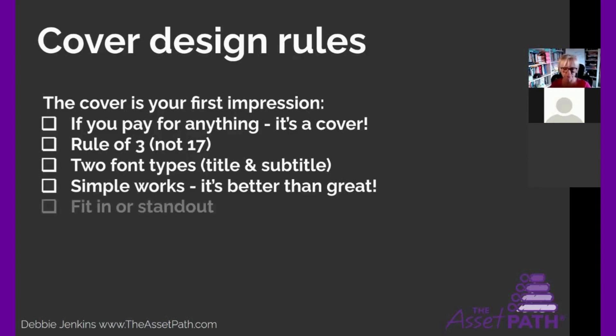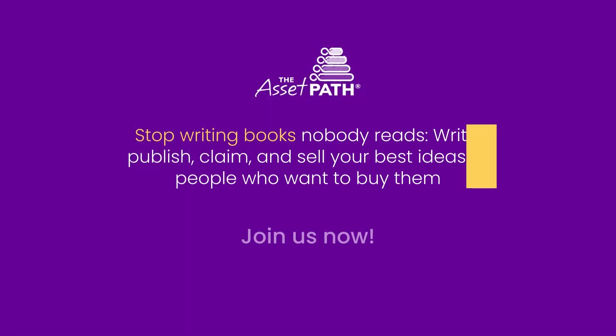You can ask yourself this question — and I'm going to show you some pictures in a minute — when you see your cover, your book: does it fit in, or do you want to stand out in the category? That depends on your positioning, your branding, how you feel about your book, and how you want people to feel about it. Do you want them to feel comfortable because your book fits into the category, or do you want to pull them out of cached thinking and stand out?